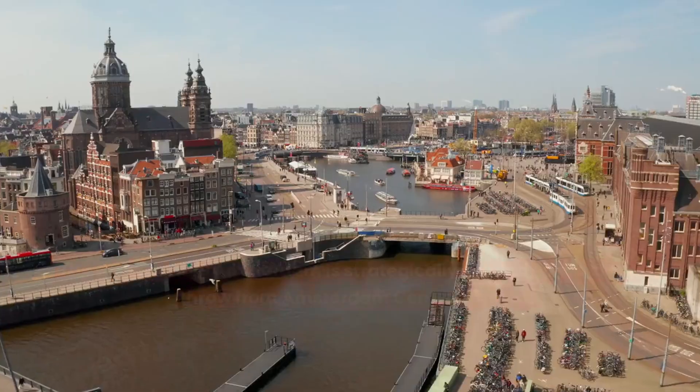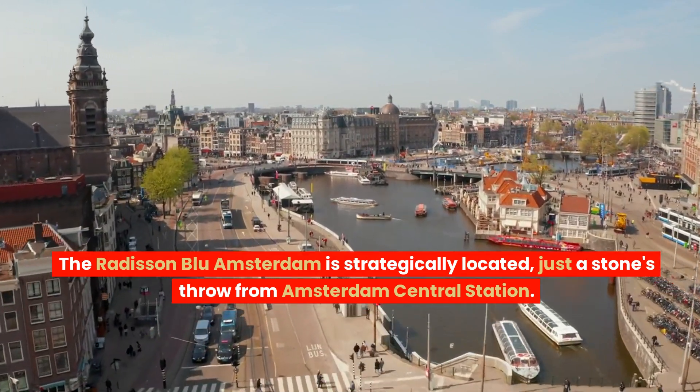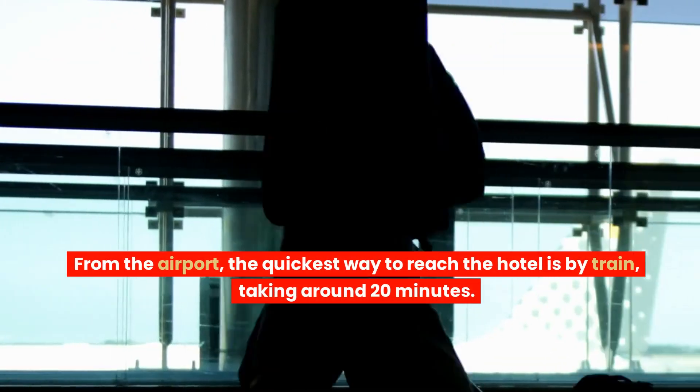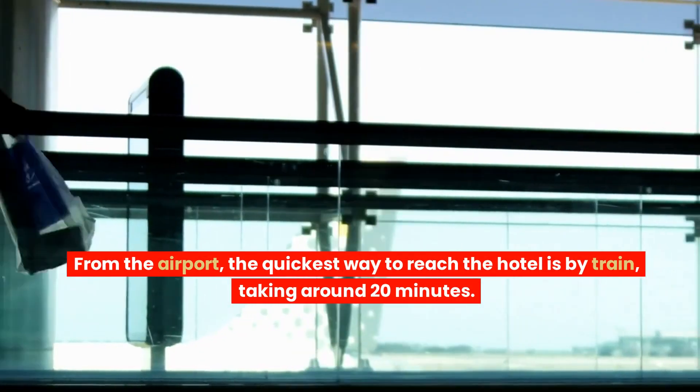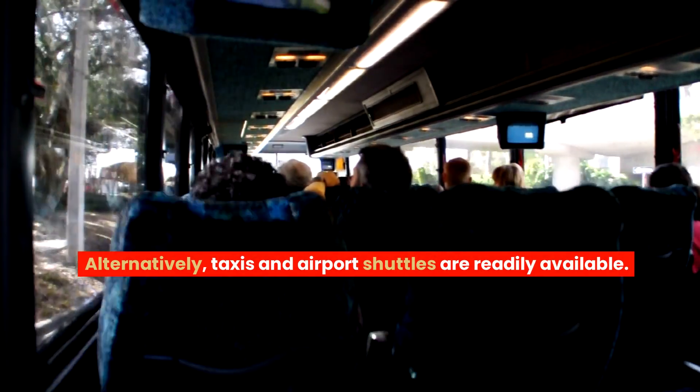Location and transportation: the Radisson Blue Amsterdam is strategically located, just a stone's throw from Amsterdam Central Station. From the airport, the quickest way to reach the hotel is by train, taking around 20 minutes. Alternatively, taxis and airport shuttles are readily available.